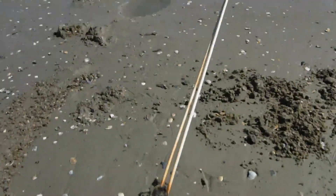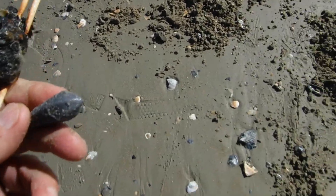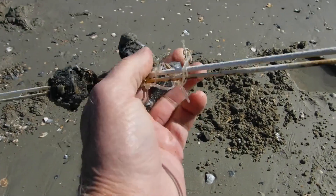All right, my first find of the day is a fishing pole — a piece of one anyway — a sinker and another piece of junk that came off of it right here. Let's see what that is. First find.